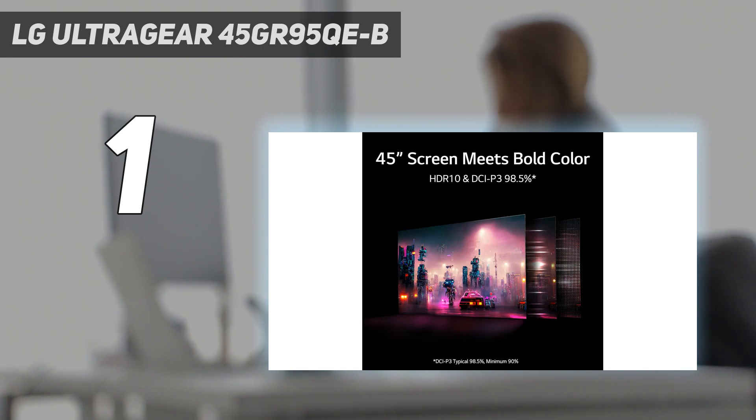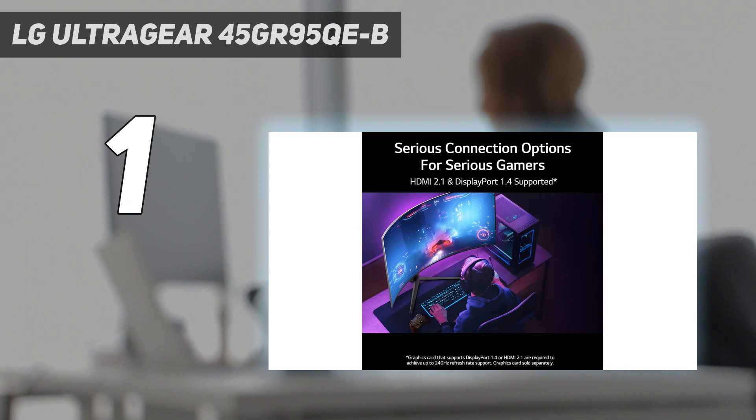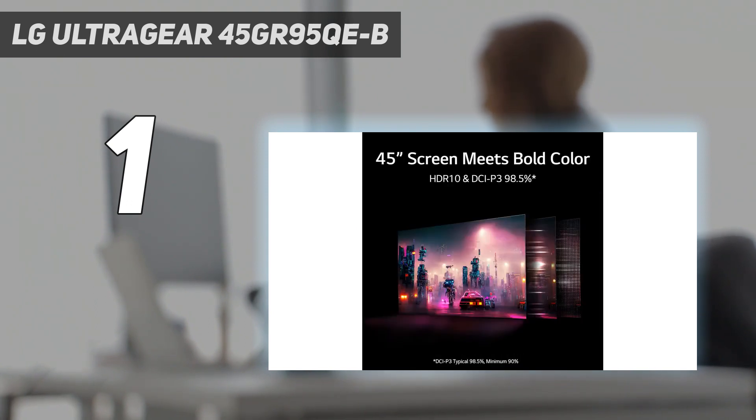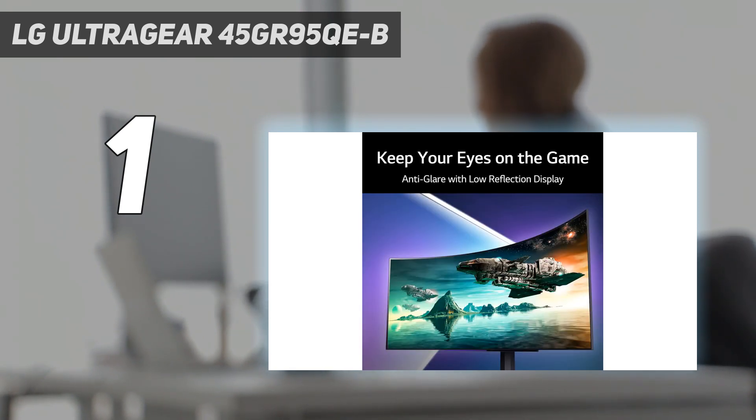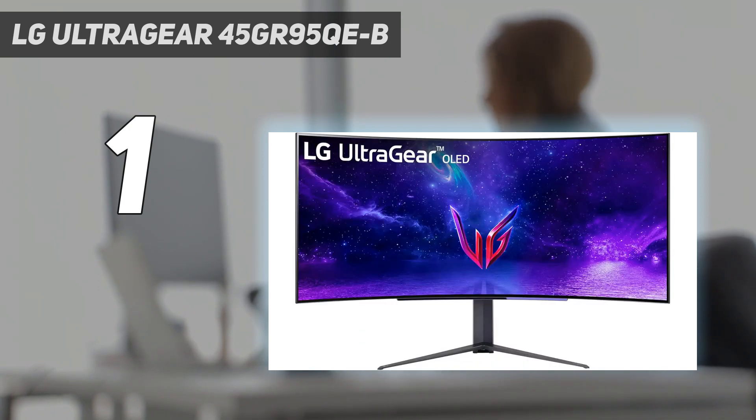Performance: LG's OLED panels are something special, and you only have to dive into an indie adventure like Tunic or walk beneath the glow of Cyberpunk 2077's Night City using this monitor to get why it absolutely slaps. The only real visual fault we could find with the display is the fact it's 1440p, but if you're not used to using a high-spec 4K monitor on a daily basis, you might not actually notice the density difference.